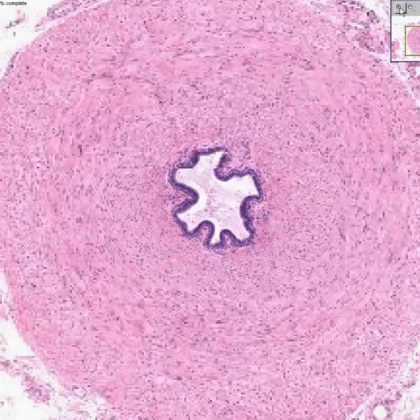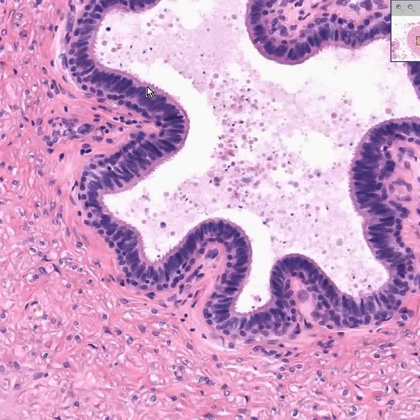The vas deferens is extremely simple as well. Let's start with the epithelium. Look at this beautiful array of stereocilia, like we saw in the epididymis. The vas deferens also has a beautiful array of stereocilia, but the epithelium appears to be a little bit stratified. Actually, it's usually described as pseudostratified, implying that all of these epithelial cells will eventually make contact with the theoretical basement membrane at the base of the epithelium.